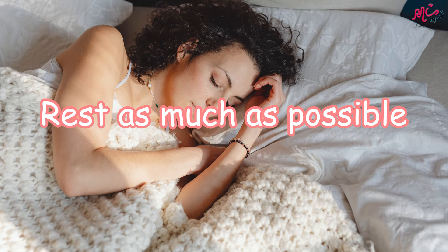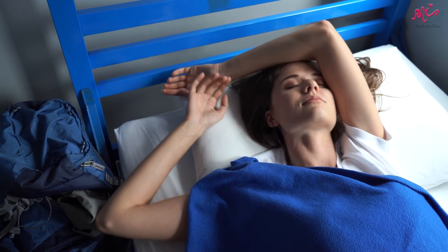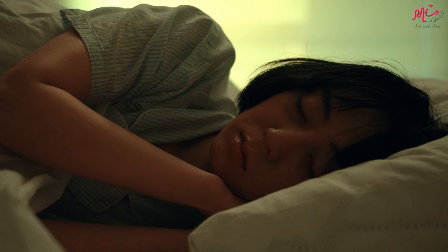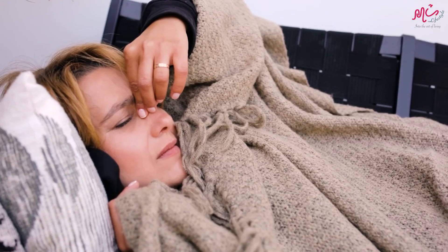Fifth, rest as much as possible. When you are sick, your body works hard to get you better. This drains all of your energy from your body, meaning you will be more tired than usual. This also means you need to rest more, since your body is working so hard. If you try doing more than you have to, you can make your flu last longer and make your symptoms worse.